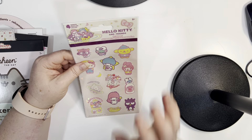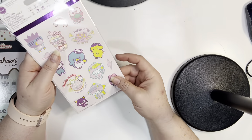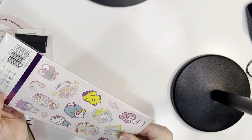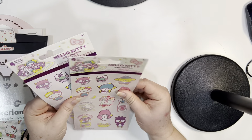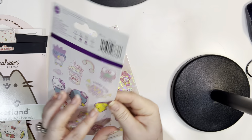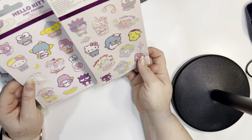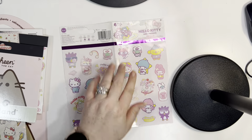So these are the first stickers I got. They're Hello Kitty and Friends and there are four sheets. Let's open these up and see what four sheets we got here — if they're all the same or if they're different. It looks like they're two-sided, like there's stickers on each side, and each side is different. Like this is what the two sides look like. Oh look, it opens like this. Okay, here we go.